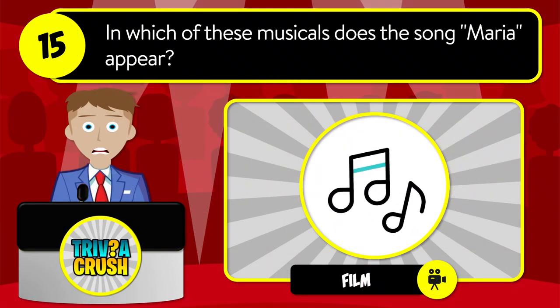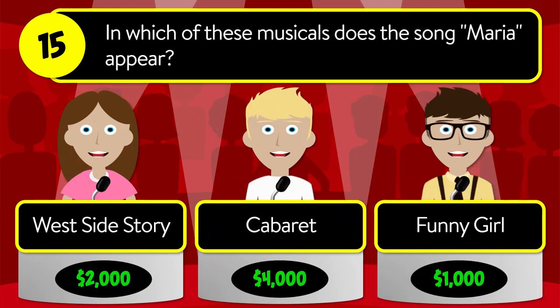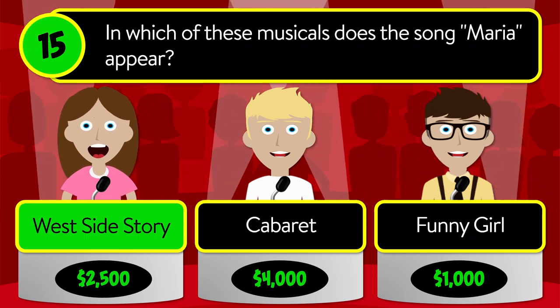Question number fifteen: in which of these musicals does the song 'Maria' appear? Was it West Side Story, Cabaret, or Funny Girl? The correct answer is West Side Story.